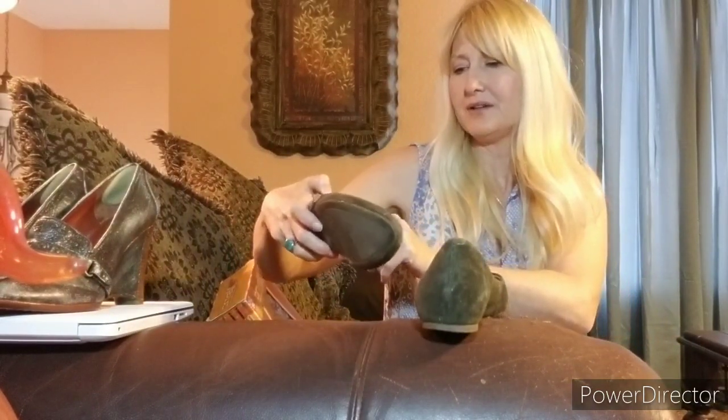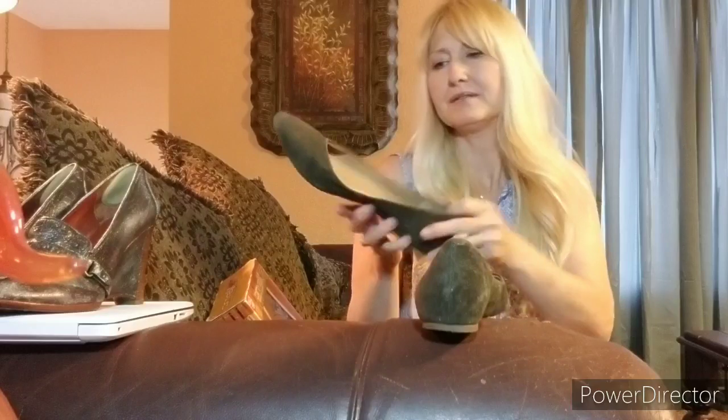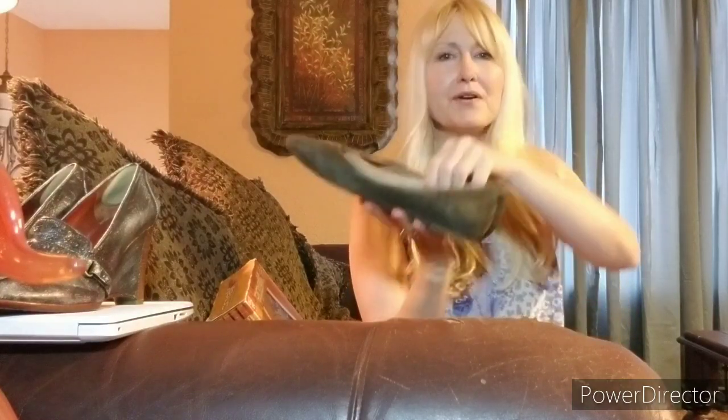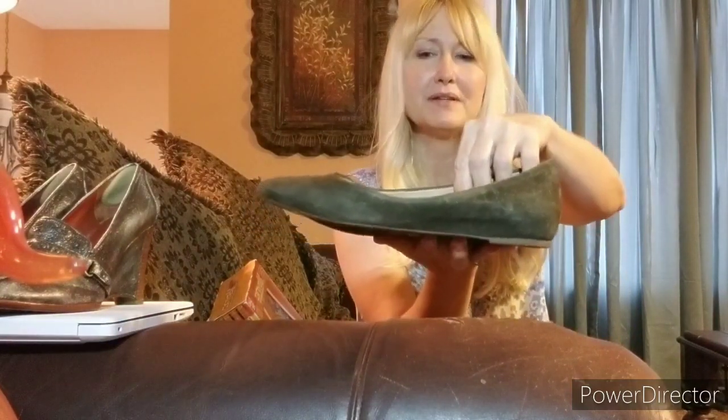Another find were these Audrey Brooke flats. I've never really sold these before so I really don't know how much they go for, but they're just some army green, olive green flats.